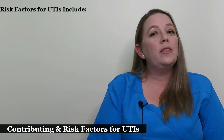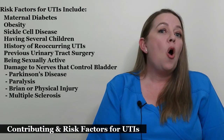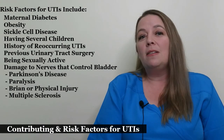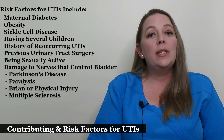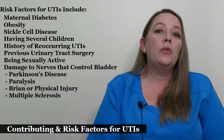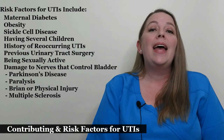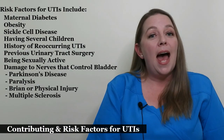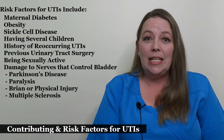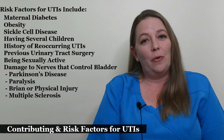Some risk factors for increasing your risk of urinary tract infections include maternal diabetes, obesity, sickle cell disease, having several children, a history of recurring UTIs, previous urinary tract surgery, being sexually active, and damage to the nerves that control the bladder. Conditions that cause that include Parkinson's disease, paralysis, brain or physical injury, and multiple sclerosis.